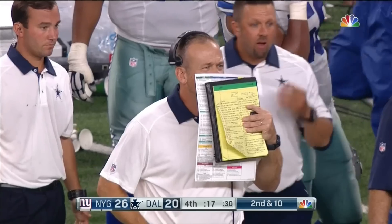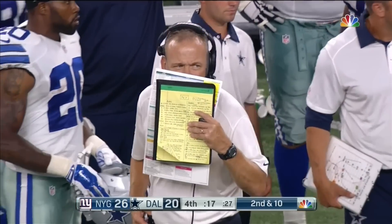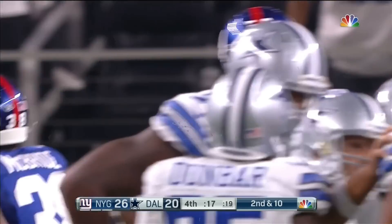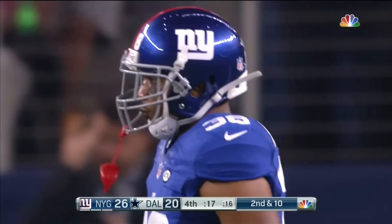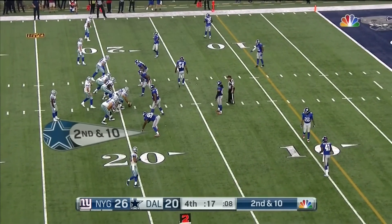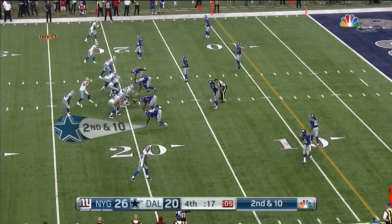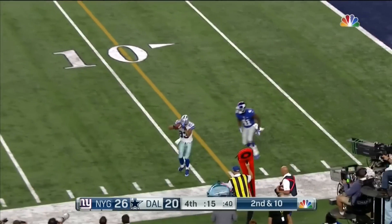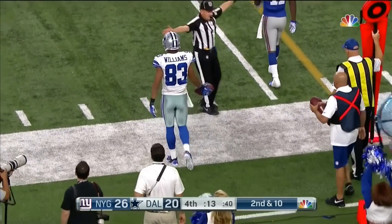17 seconds. Second down. 17 seconds that would not have been there if they had run the ball on the other end. Now you have to be careful — you catch this ball in the middle of the field and you've got to really sprint to get off another one. Got to sprint to spike it. Play clock at three. Romo to the outside, caught out of bounds. That stops the clock with 13. Terrence Williams.